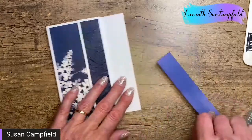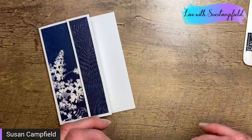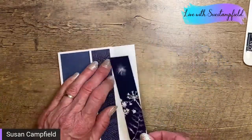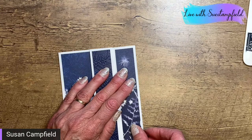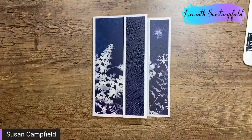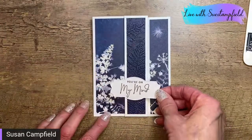Now we're going to add our other paper here — I'm going to go ahead and add some adhesive to that. And that is actually going to go on the inside of the card. But the cool part about this fold is it's going to show when the card is closed. Oh, it's so pretty! How easy was that? I don't even think we need to do a whole lot of decorating here.